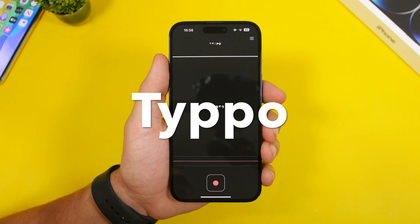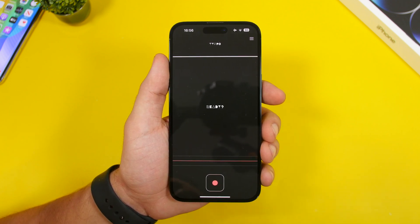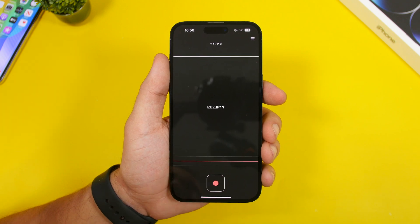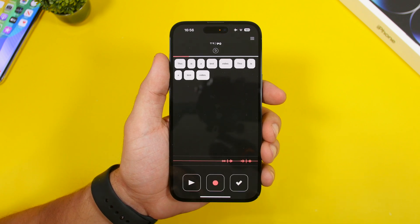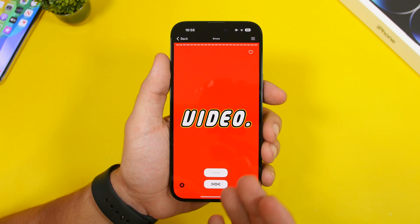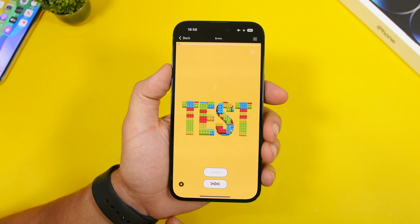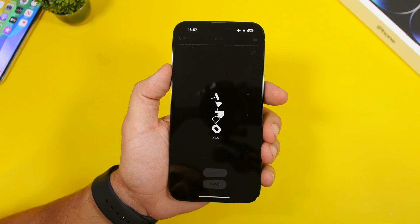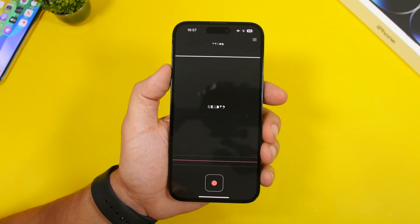The next app is called Typo. This is a really cool app — it will actually create a video for you just by you talking. So if you have something you want to share on social media, this is the app for you. You just speak — for example, 'this is a test video' — tap the button, and it creates the video for you automatically. Once the video is created, tap the share button to save it to your camera roll.